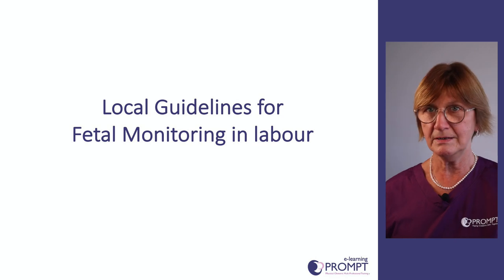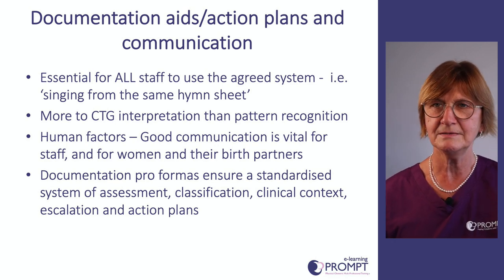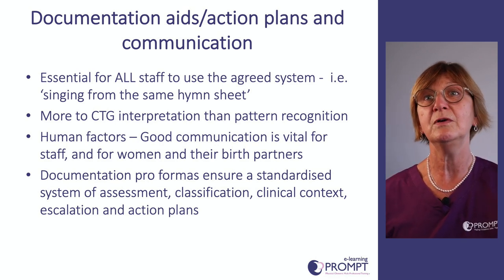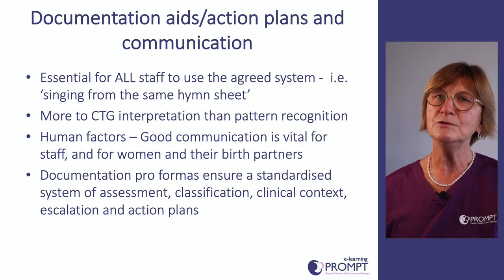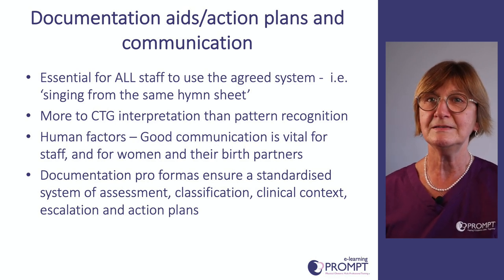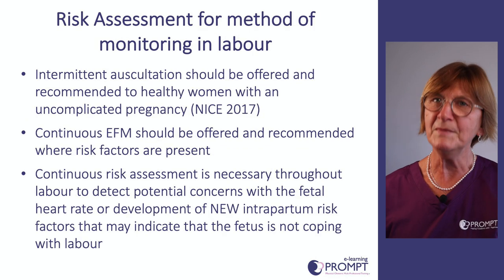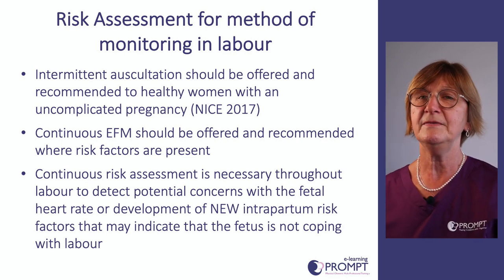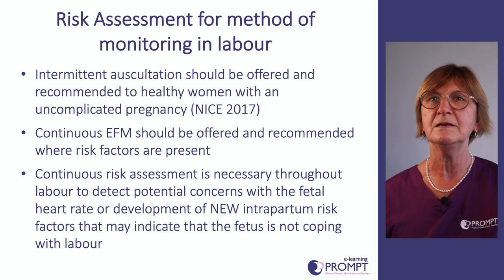It's very important that you're familiar with your local guidelines and documentation aids. If your unit has stickers that aid interpretation, escalation, and action plans, these should be used. It's not just about looking at the CTG — clinical factors must also be taken into account, and it's vital to communicate to colleagues when there's a problem. Risk assessment is important at the start of labour and throughout, whether you're doing intermittent auscultation or electronic fetal monitoring.